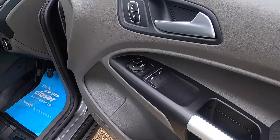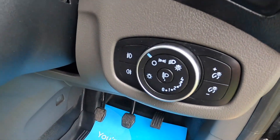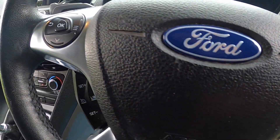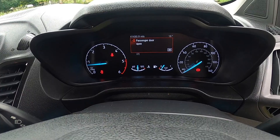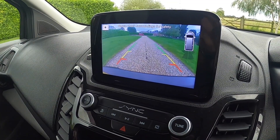Inside it has electric windows and electric powerfold wing mirrors. It comes with auto lights and the leather steering wheel, multifunction controls, telephone, and audio cruise control. It's covered just over 41,000 miles. It's also got the optional satellite navigation and reverse camera.